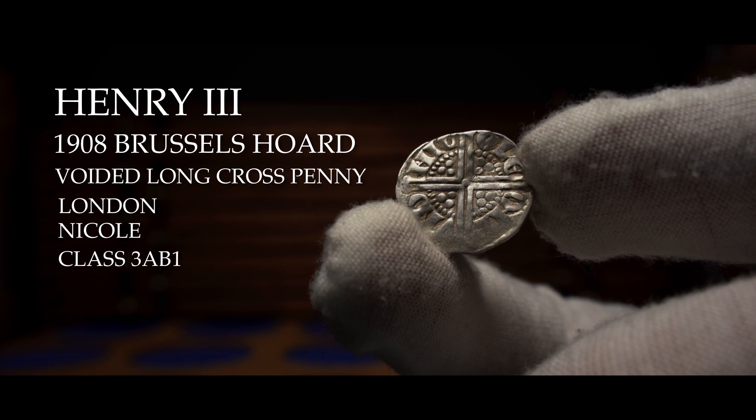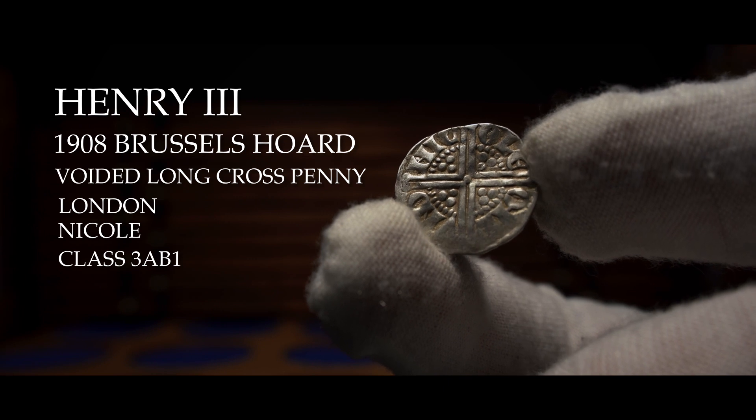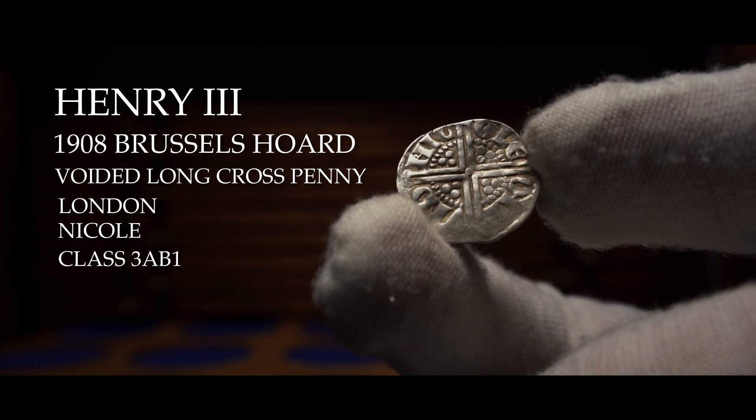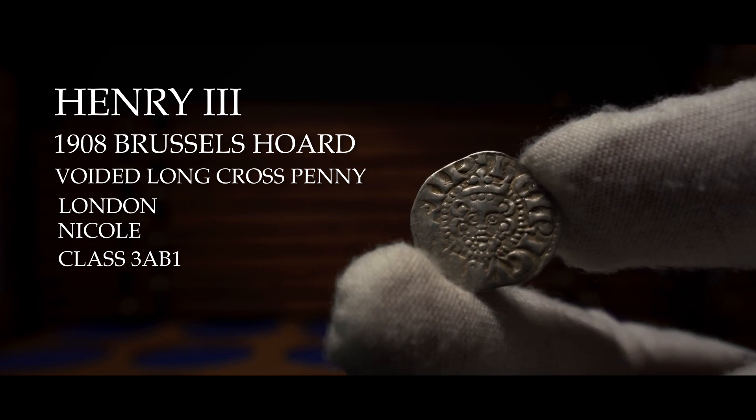It is believed to have been deposited in or around the year 1267 AD for safe keeping, back during the unrest in the Flemish capital when the city's craft guilds armed themselves and rebelled against the authorities.